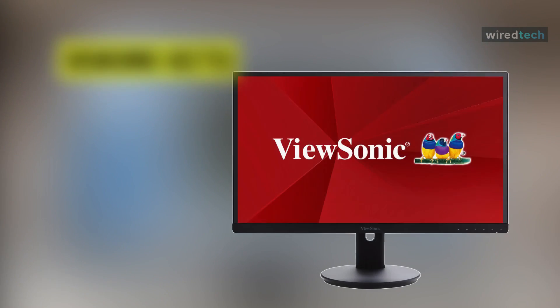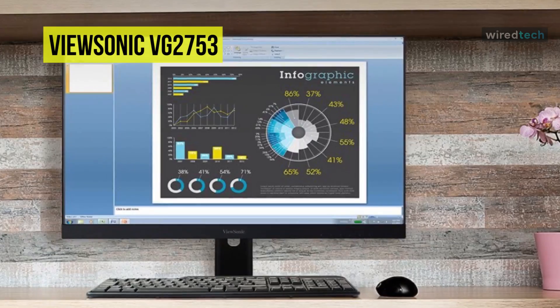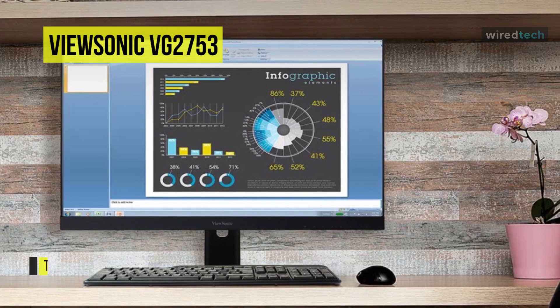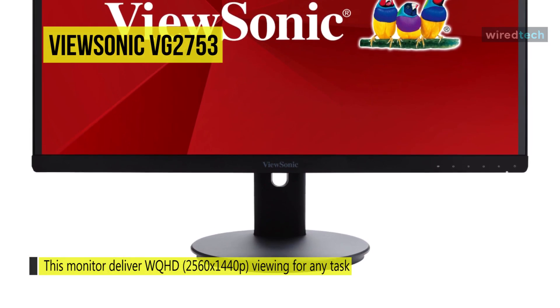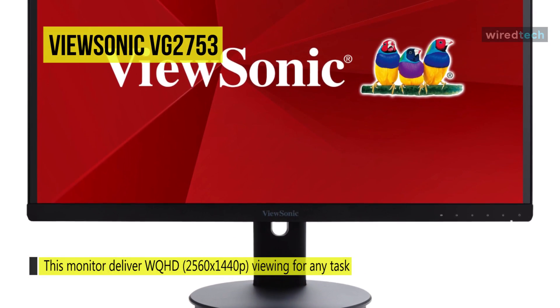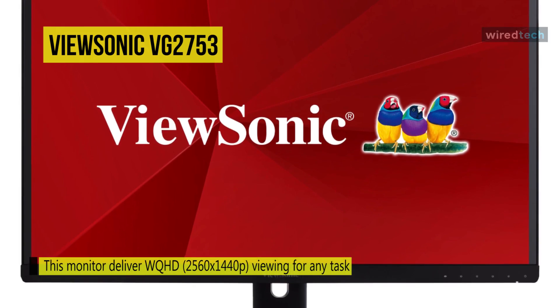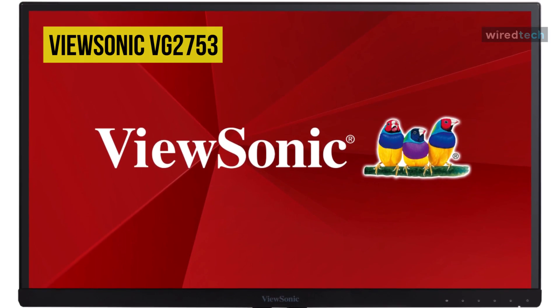The 27-inch size is a common choice for work monitors — it's big enough without being too bulky or moving into the ultra-wide territory. The ViewSonic VG2765 is a mid-range 27-inch IPS display with 2560 by 1440 pixel resolution, offering sufficient room to see multiple windows and many lines of code all at once.